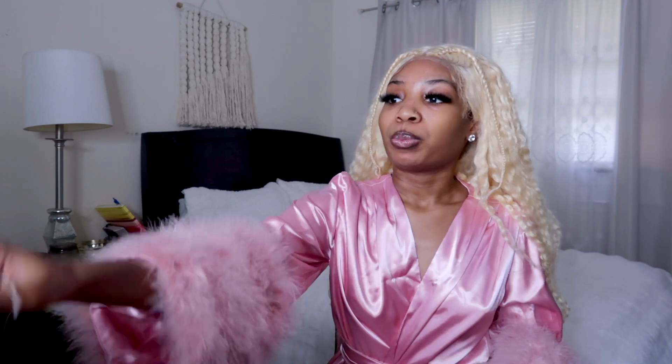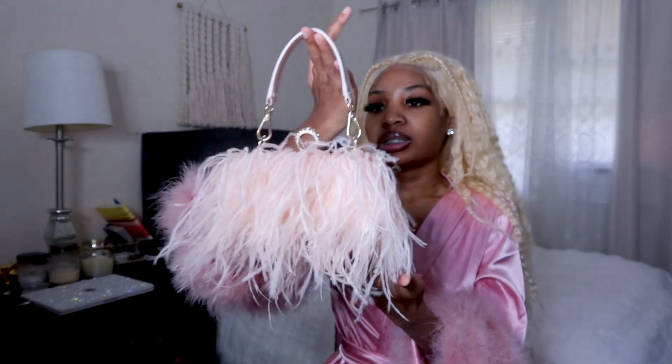Next we have this bag — I've also shown this bag in one of my purse hauls, so go check that out. This is from Amazon. At the top it has rhinestones, and on the inside it's pink. I love the feathers on this bag — super cute.